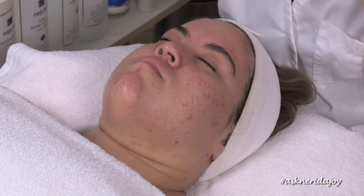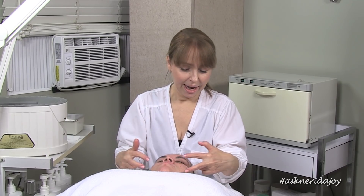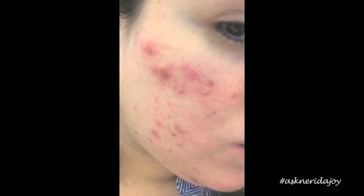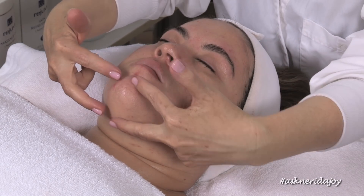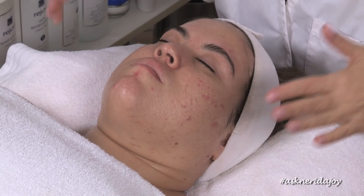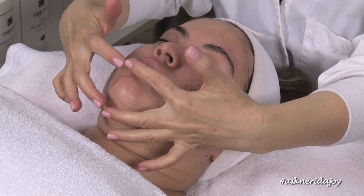The area where Ali was really congested was the cheeks — this mid-cheek area which corresponds to the small intestine. We've got the stomach up high, the small intestine in the mid-cheek, and around the jaw line is the large intestine. It usually starts in this area and then spreads down to the large intestine as that also gets affected.